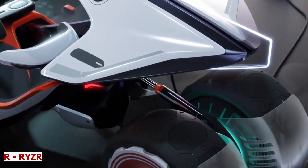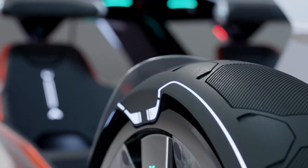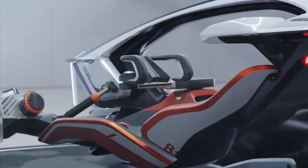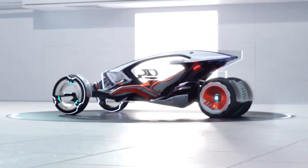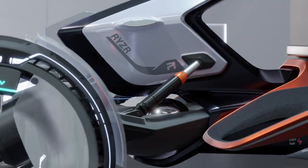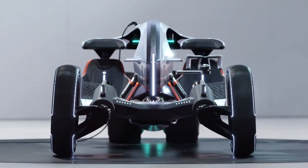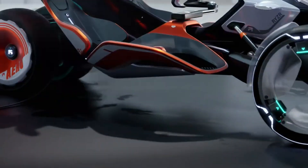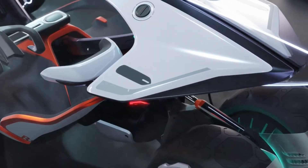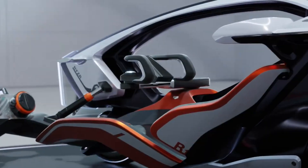R-Riser. Imagine being able to drive a car that you can wear — a car that responds to your voice and motion, or one that blends the thrill of riding a bike with the comfort of a car. Meet R-Riser, the world's first wearable electric vehicle. It offers a smooth and comfortable driving experience with a range of up to 500 kilometers on a single charge, and features a smart dashboard, wireless charging, and autonomous driving mode.